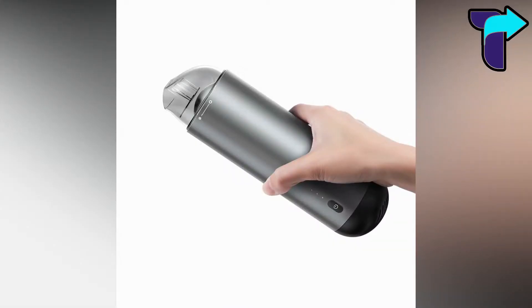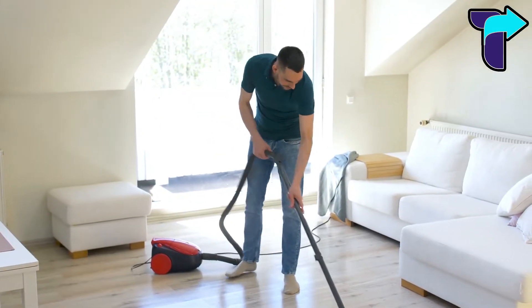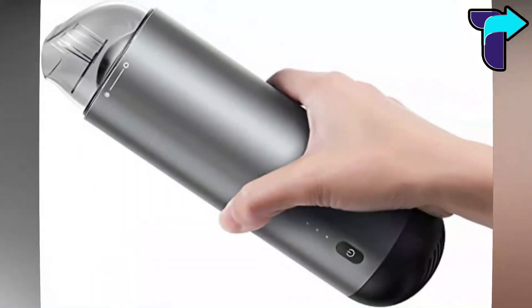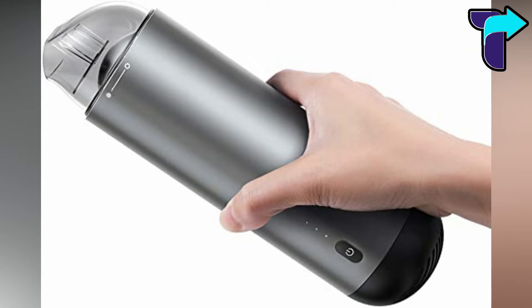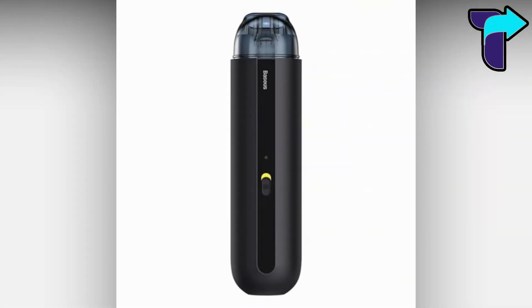When you hear the word vacuum cleaner, you might think of a giant vacuum cleaner that weighs many kilograms, but this is the smallest wireless vacuum with a sleek design. If you're a car freak, this gadget is for you — you can keep it in your car and clean your car anytime, anywhere.